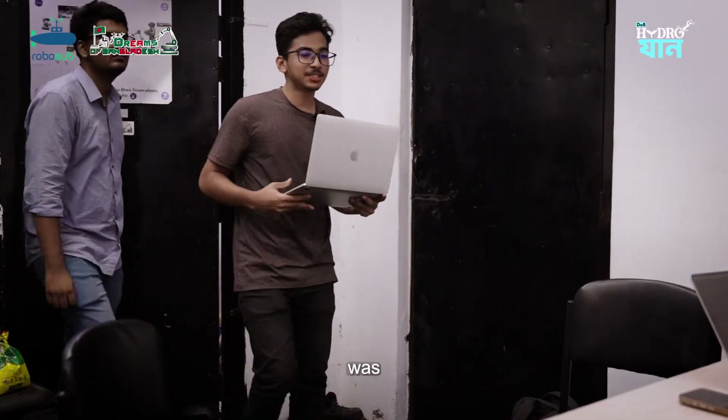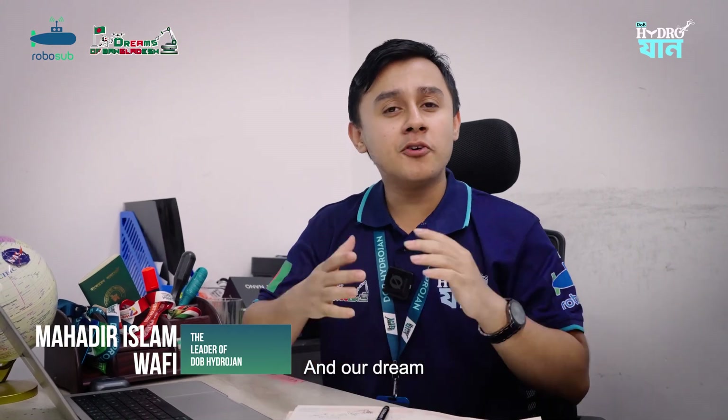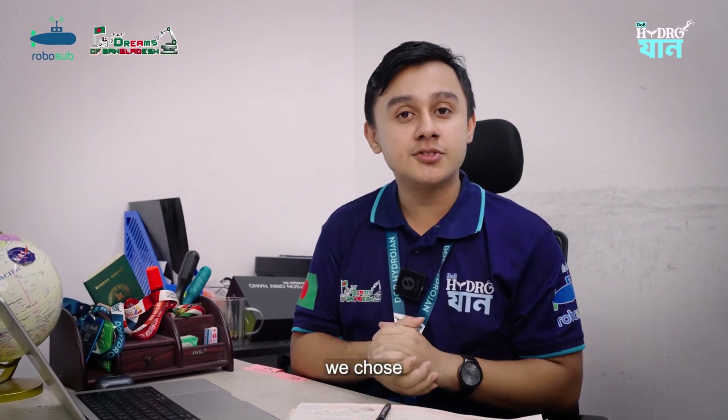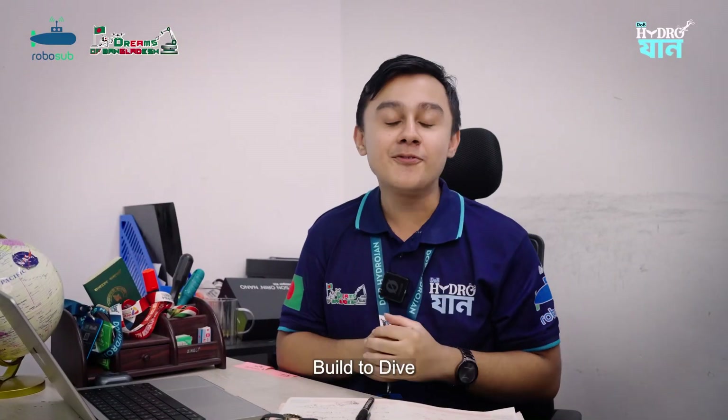Hey Mahadir, me and Uday were thinking about making something new. Hello everyone, my name is Mahadir Istvam Afri, the leader of GeoP Hydrogen. Our dream was always big — to do something new, to do something challenging. That's why we chose underwater robotics. We are GeoP Hydrogen, built to dive, built to dream.